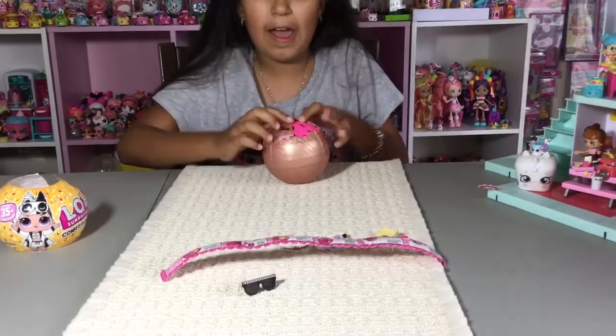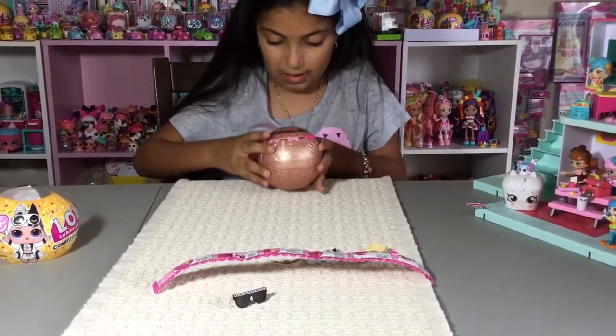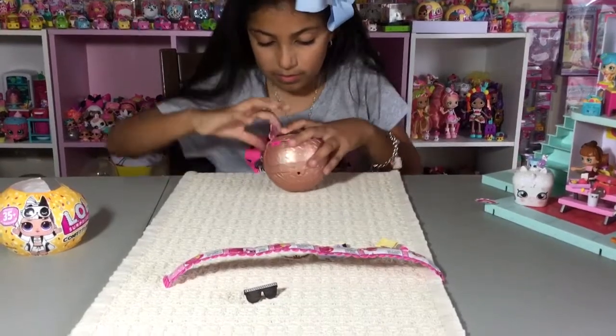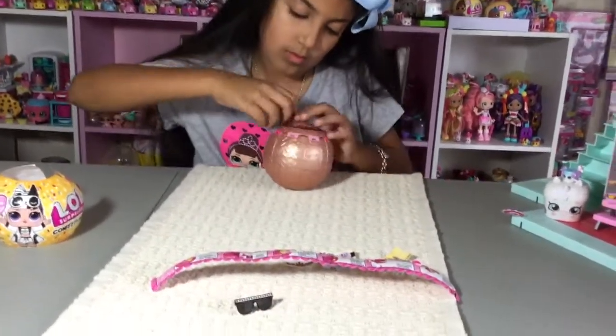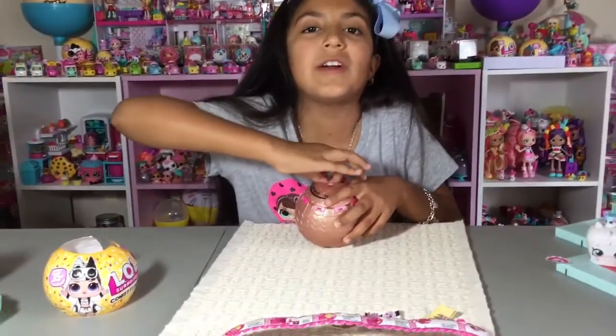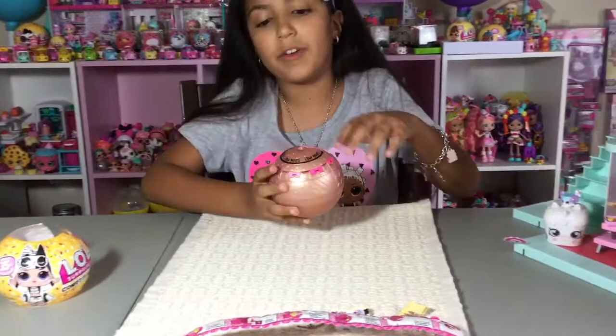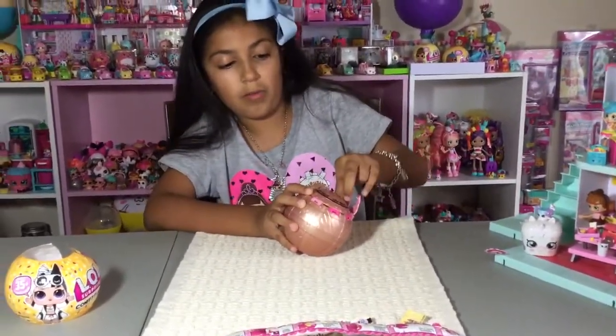I don't really have her yet, which is okay. Anyways, if it's a different clue, you guys know it's going to be a different doll. It's not going to be Punk Boy if you guys see the clue — not Rock the Beat.